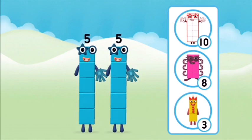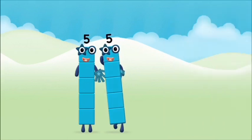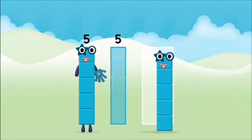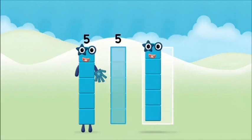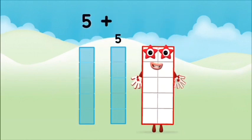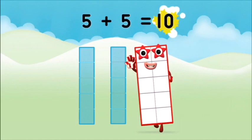Which number block do you think adding five and five will equal? Correct. You chose the right answer. Add the number blocks together: five plus five equals ten.